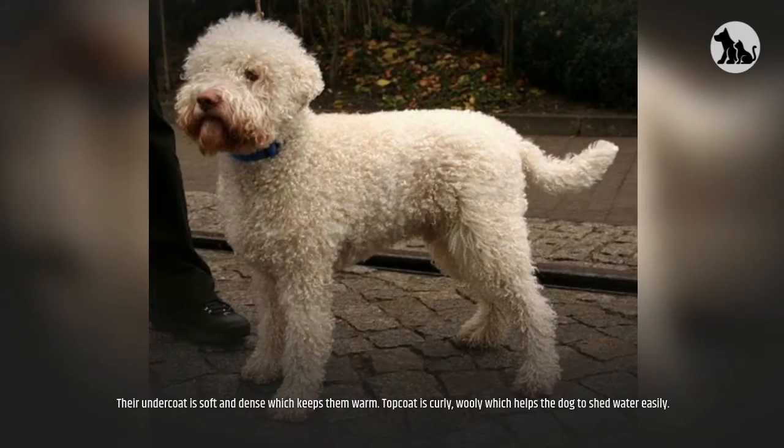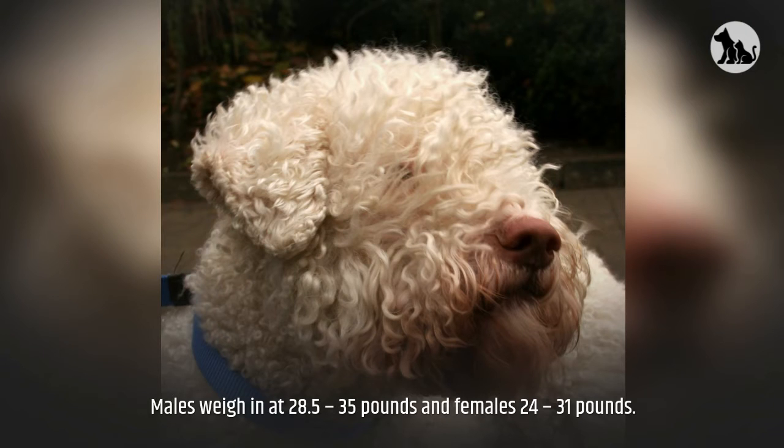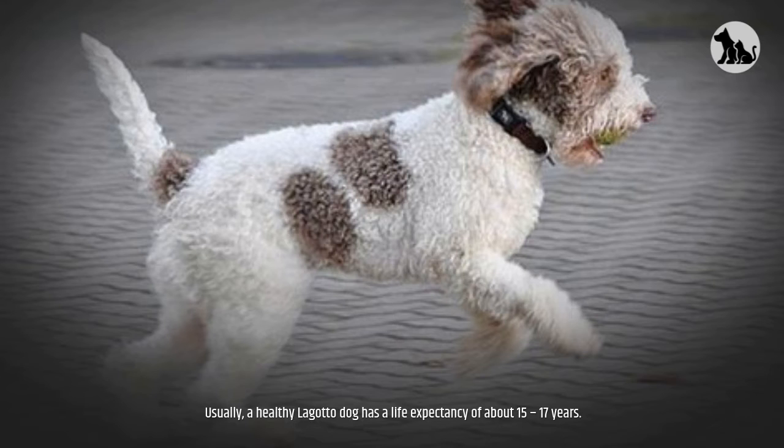Appearance. Their undercoat is soft and dense, which keeps them warm. The topcoat is curly and woolly, which helps the dog to shed water easily. The male Lagotto stands at between 17 to 19 inches high, with the female slightly smaller at 16 to 18 inches. Males weigh in at 28.5 to 35 pounds and females 24 to 31 pounds. They come in a wide range of colors: brown, brown roan, off-white, orange, white and brown, and white and orange. A brown mask is acceptable, and some dogs may also have tan markings. Usually, a healthy Lagotto has a life expectancy of about 15 to 17 years.